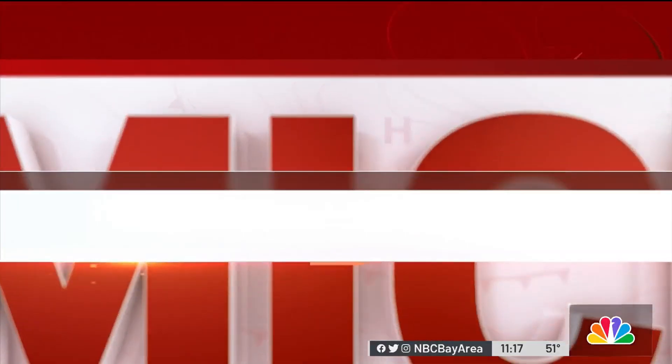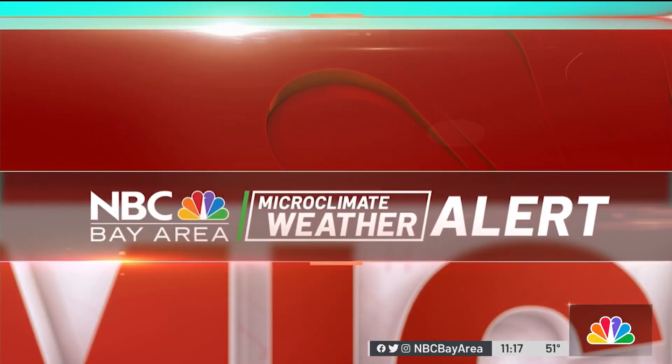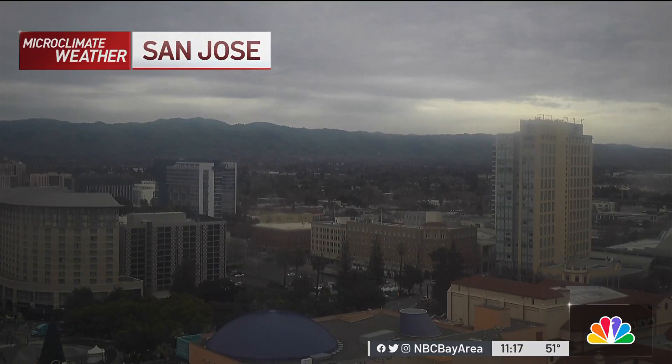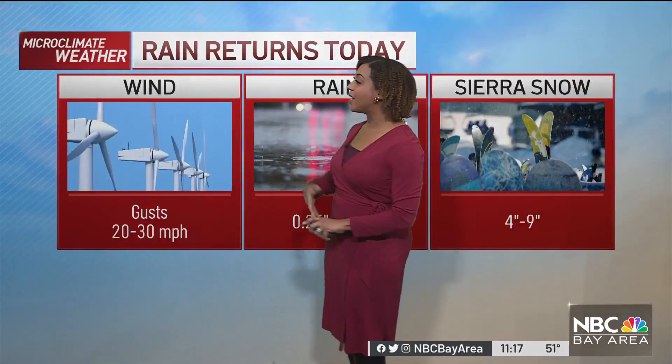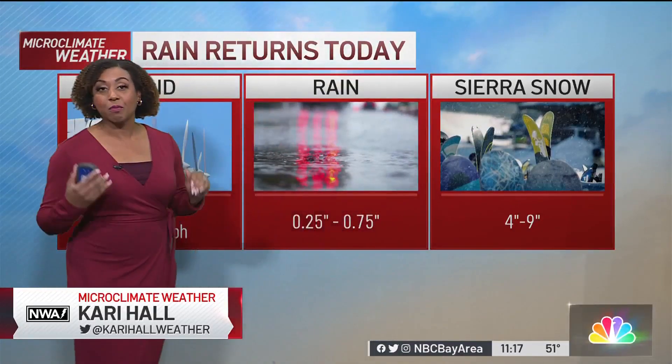We do have some rain coming into the Bay Area, but so far a lot of our microclimates are still dry, just seeing these clouds rolling by overhead. Live look outside in San Jose. With that rain returning today, we're going to see the wind picking up, especially this afternoon. We are going to have gusts at 20 to 30 miles per hour, and that could bring down some trees.